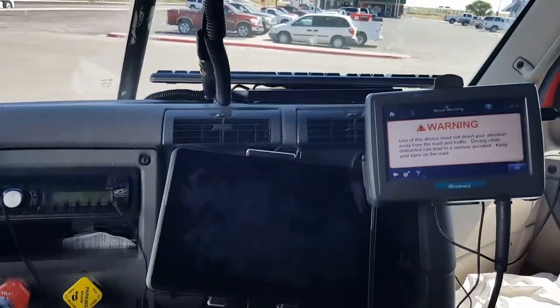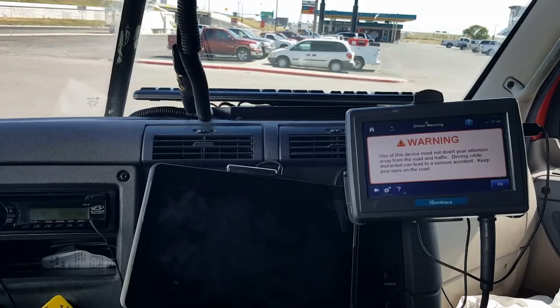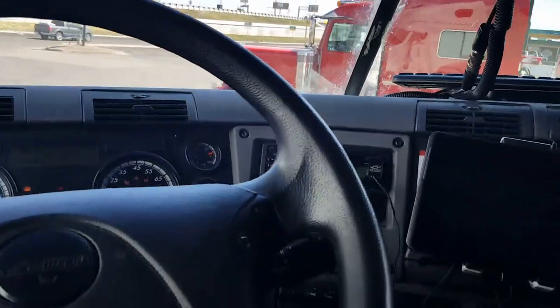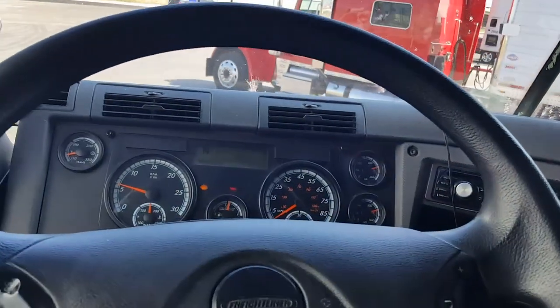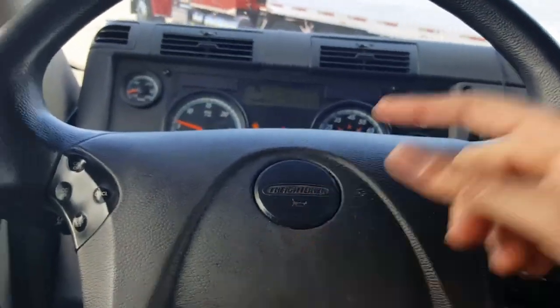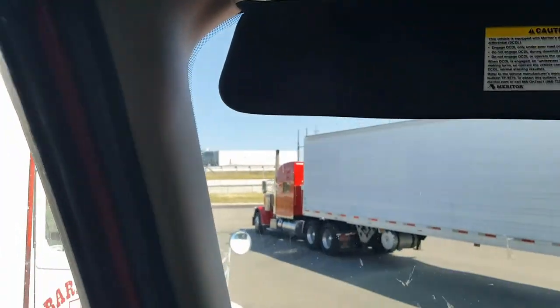We've got our Qualcomm right there. I'm not going to go into it because I don't know what's proprietary or contract-related, but we have that and it has a USB, so we've got a keyboard for it which makes it a lot easier. One thing about this truck that's lacking — that's the city horn. What we're missing is the air horn.